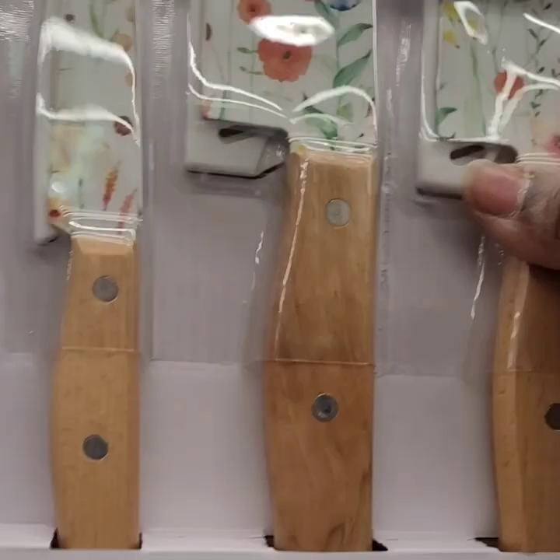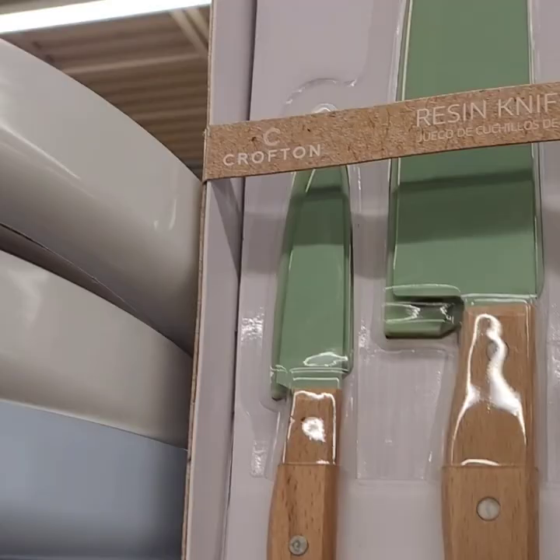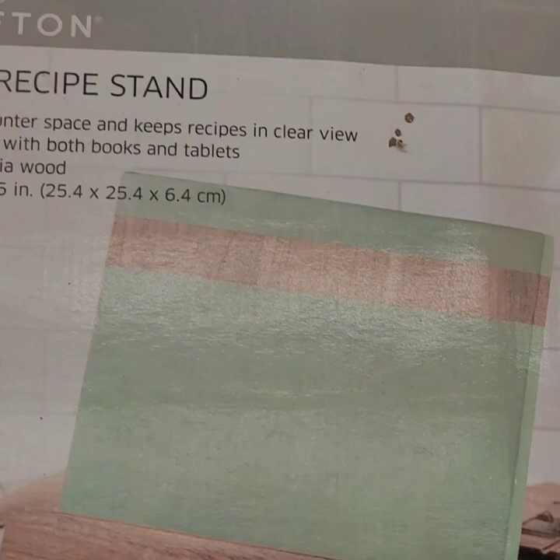They have another floral knife set in pink and green, and one in yellow, red, and green — all $11.99 for a six-piece set including knife covers. A wood recipe stand for $19.99 — if you're a baker, you can set your recipe right in front of your face — that's a really good deal.